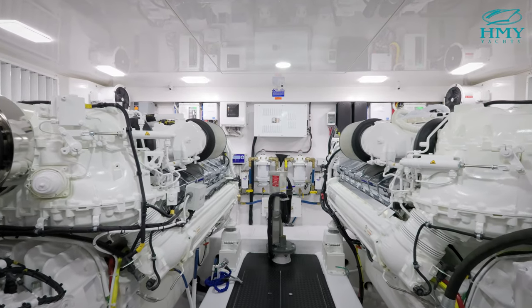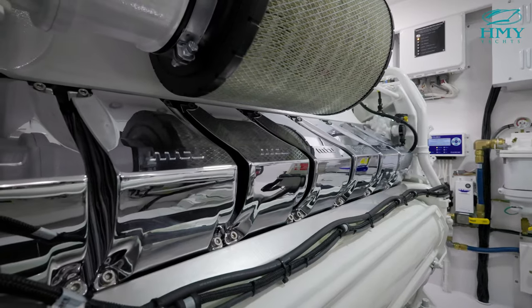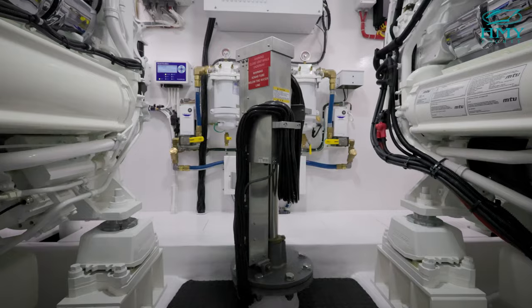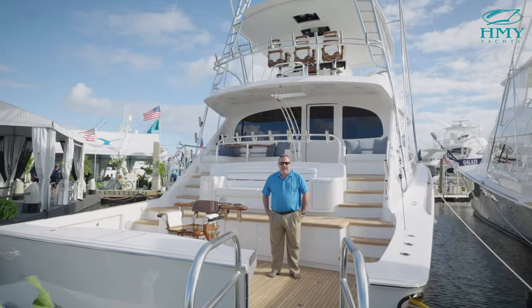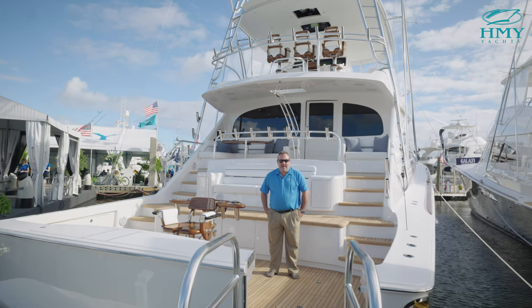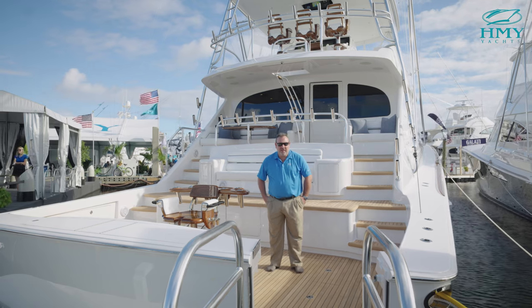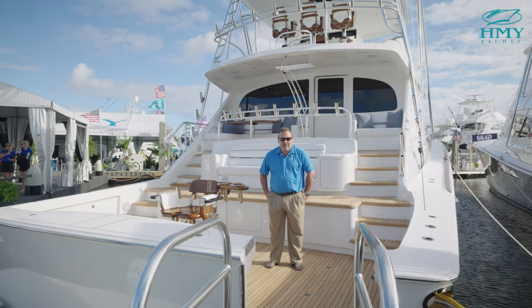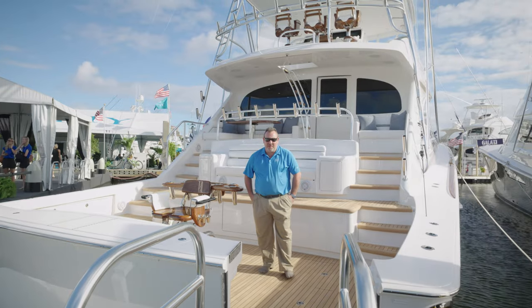Moving forward through the bulkhead door is your engine room. The power package for this model is MTU 2,600 horsepower M96 Ls. Thank you for joining us today on the 90 Convertible. My name is Doug Donahue with HMY Yacht Sales — and if you can't see it personally at the Fort Lauderdale Show this week, don't worry, we have you covered. Go to HMY.com.